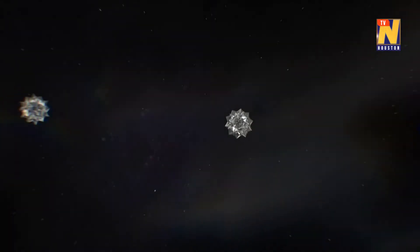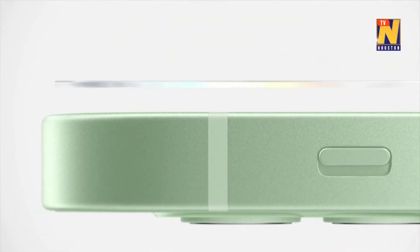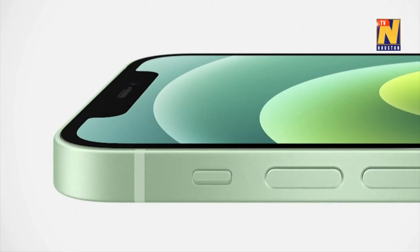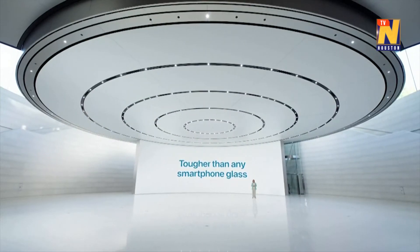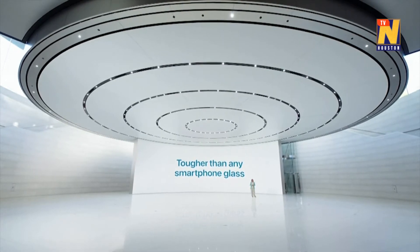Ceramic Shield goes beyond glass by adding a new high-temperature crystallization step, which grows nanoceramic crystals within the glass matrix to dramatically improve toughness. To make this material both tough and optically clear, we precisely control the type of crystals and degree of crystallinity. This was the breakthrough that made Ceramic Shield possible for iPhone. Ceramic Shield is tougher than any smartphone glass, and along with our new design, it makes iPhone more durable than ever.